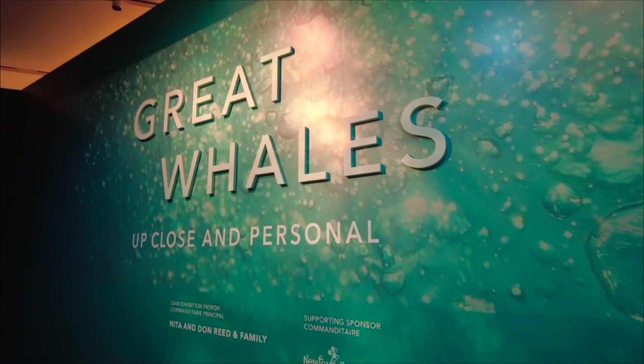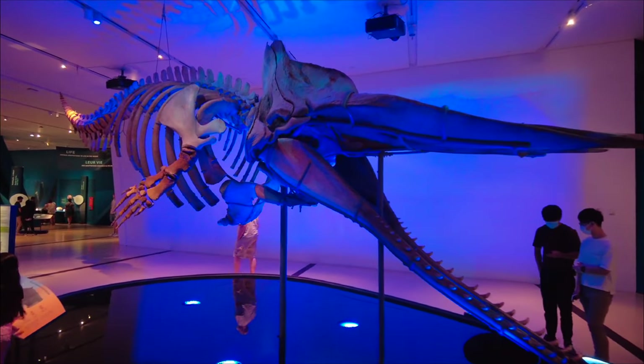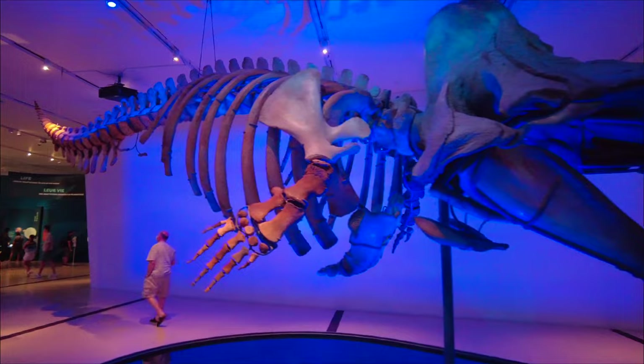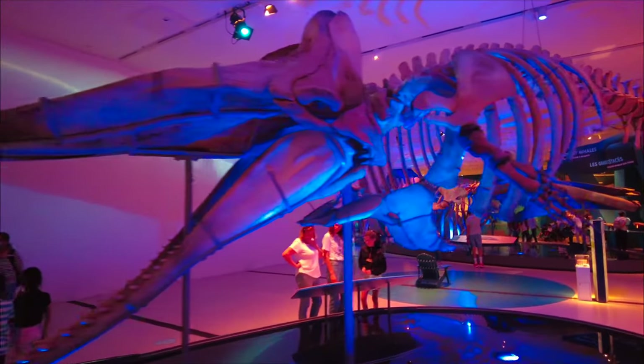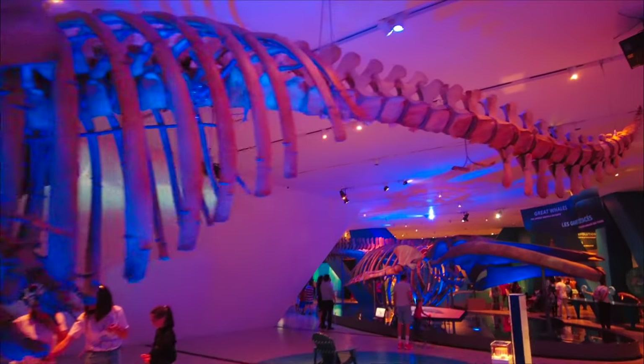To get us started, let's take a look at some great whales. This is a skeleton of a young adult sperm whale that was beached and died in 2001 on Prince Edward Island.